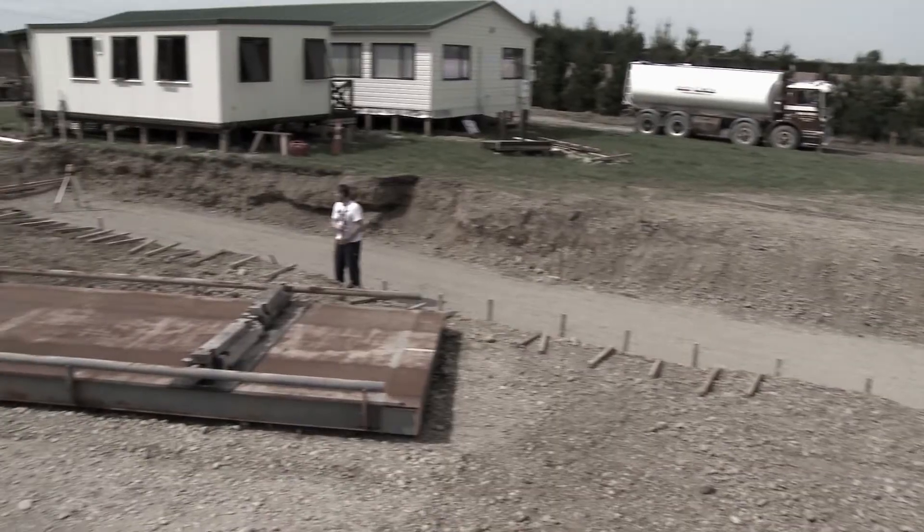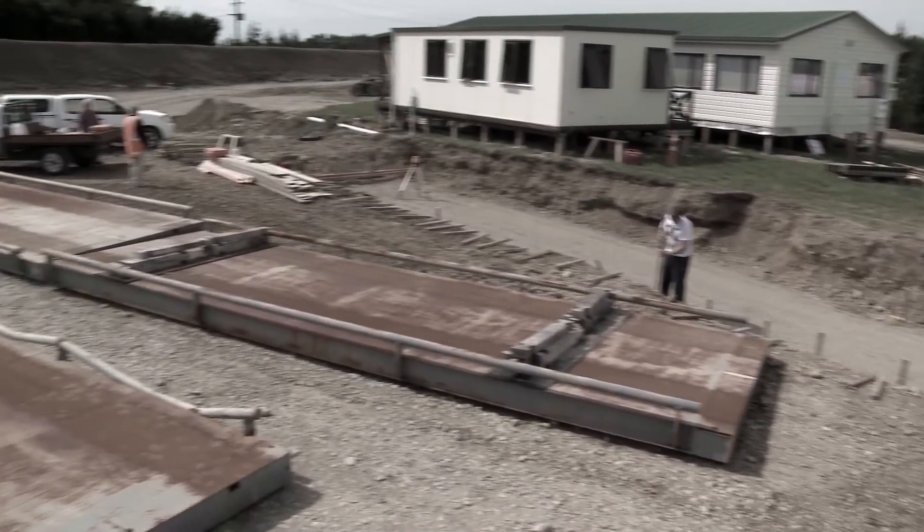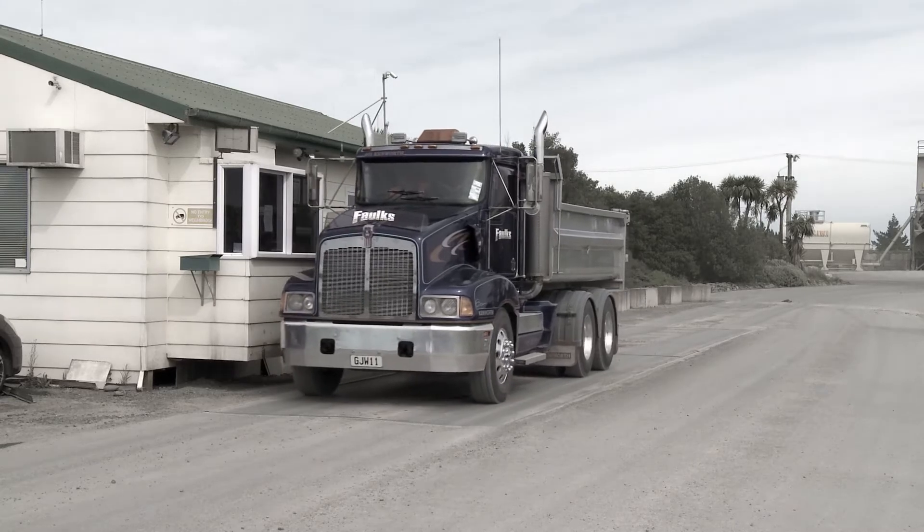LoadScan is easy to install, without the requirement for extensive site works that's often required for a permanent weighbridge installation.